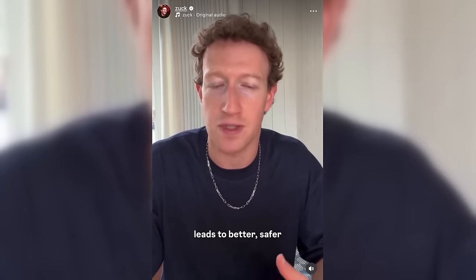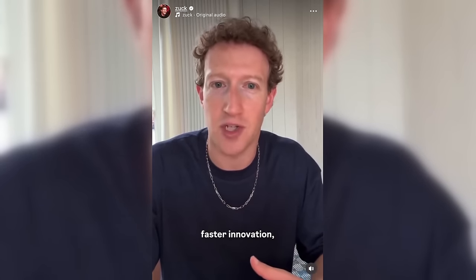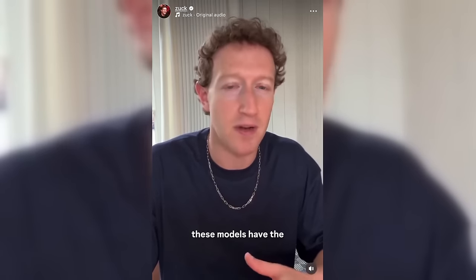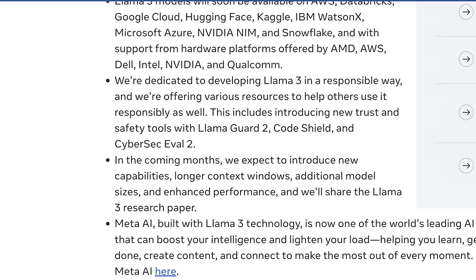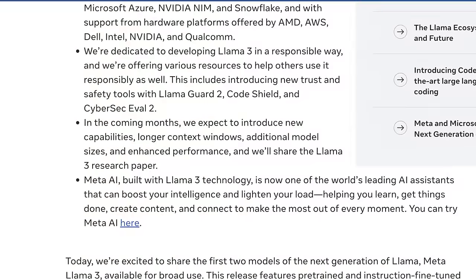The key takeaways are these two models are available already. They're going to be baked into AWS, Databricks, Google Cloud, and basically any cloud worth deploying on, including HyperStack. And like all these models have to say, they're dedicated to developing Llama 3 in a responsible way. They're offering various resources to make sure it doesn't try to tell someone to do something a little too spicy, with a specific focus on actually using this for cybersecurity, which is kind of interesting.